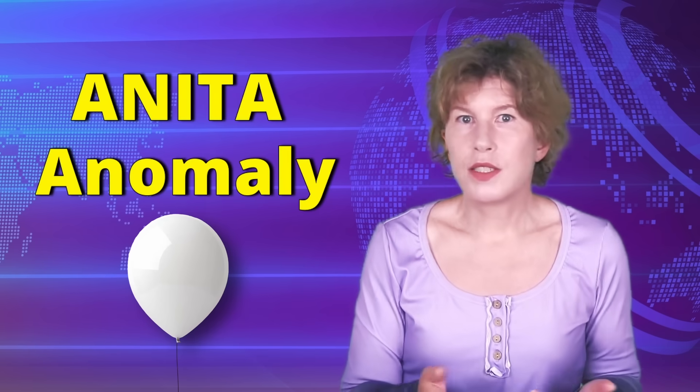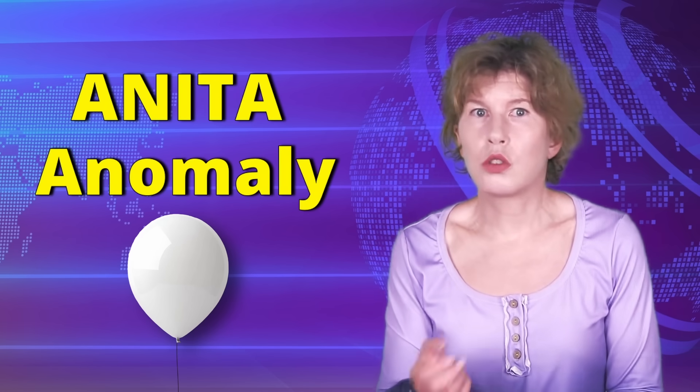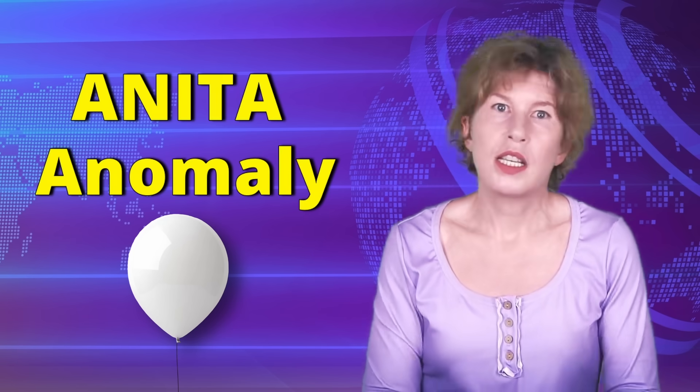The anomaly itself isn't new, but what just happened is that another experiment ruled out the explanation that physicists had come up with. The most plausible, conservative, and kind of boring explanation was high-energy neutrinos coming from the other side of the planet.